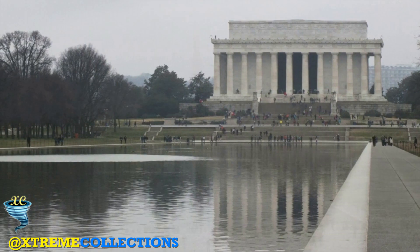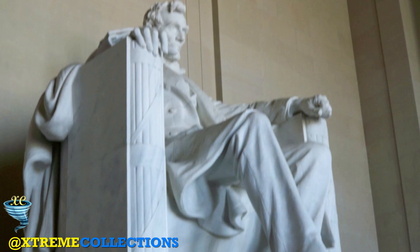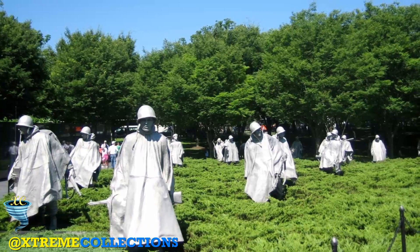The central chamber, housing the statue of Lincoln, is 60 feet wide, 74 feet deep, and 60 feet high. The north and south chambers display carved inscriptions of Lincoln's second inaugural address and his Gettysburg Address. Bordering these inscriptions are pilasters ornamented with fasces, eagles, and wreaths. The inscriptions and adjoining ornamentation are by Evelyn Beatrice Longman.